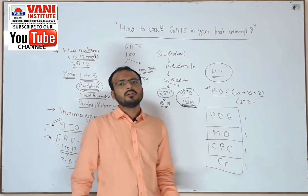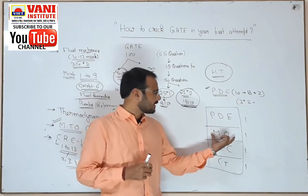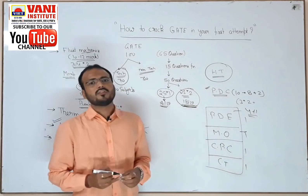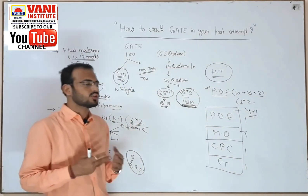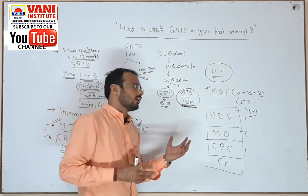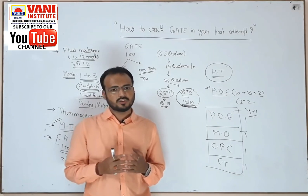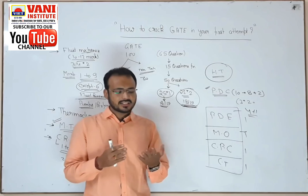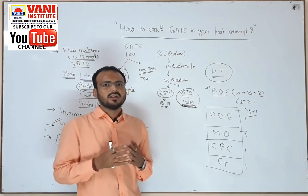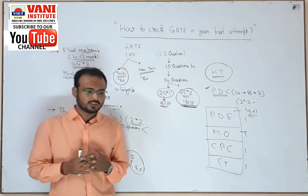Mechanical operation has a weightage of four to five marks. You will get a two-mark question — most probably from terminal velocities, settling, or sometimes filtration. One-mark questions cover Rittinger's law, size reduction equipment, fluid energy mill, size classification, sphericity, different types of diameter, cyclones, thickener, gravity settling chamber, and critical velocity in a ball mill. It is approximately four marks.